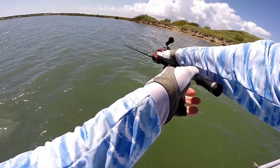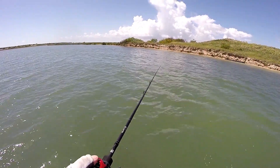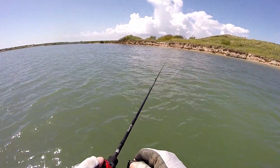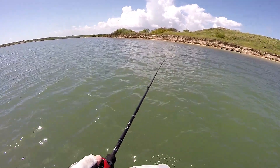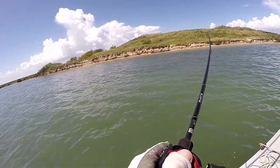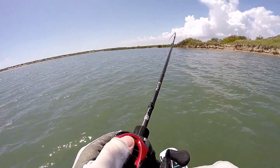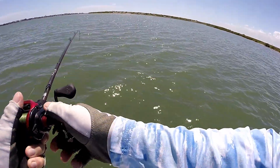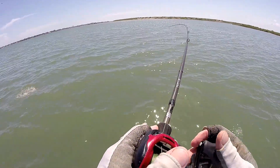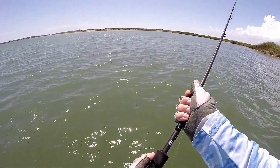Go on, go on, let's get over there. Go on jack, go on jack. Got him!